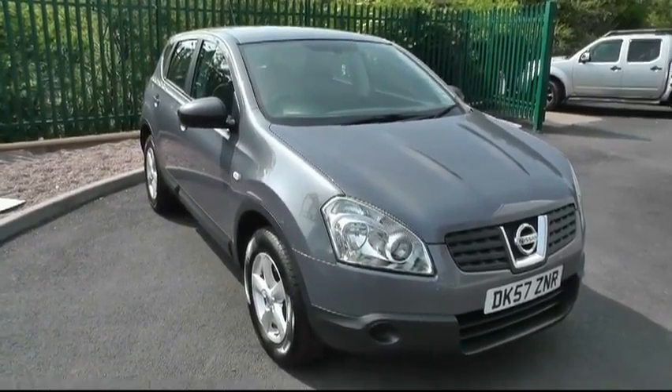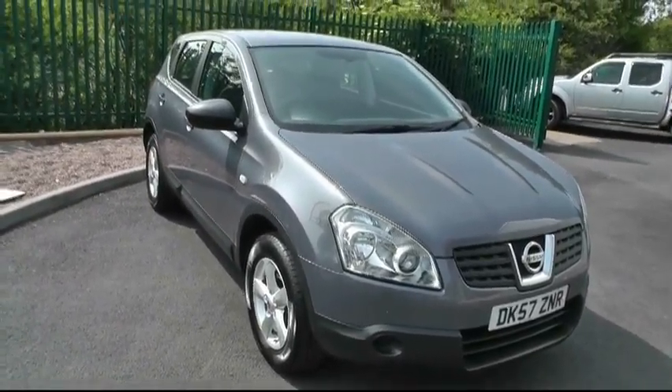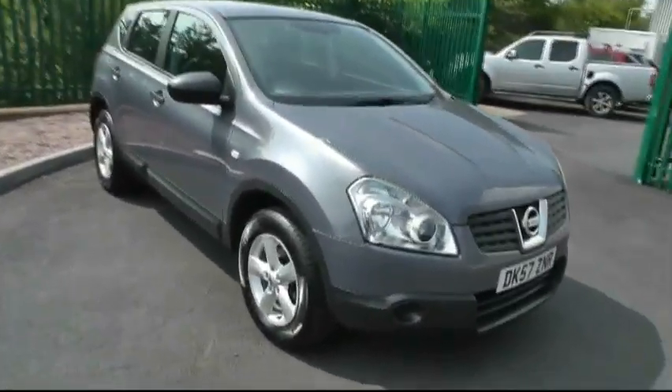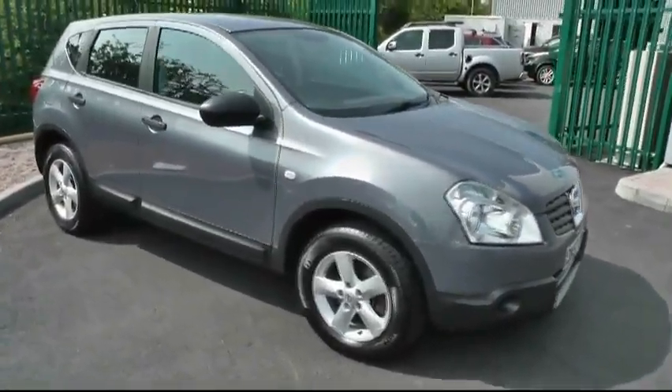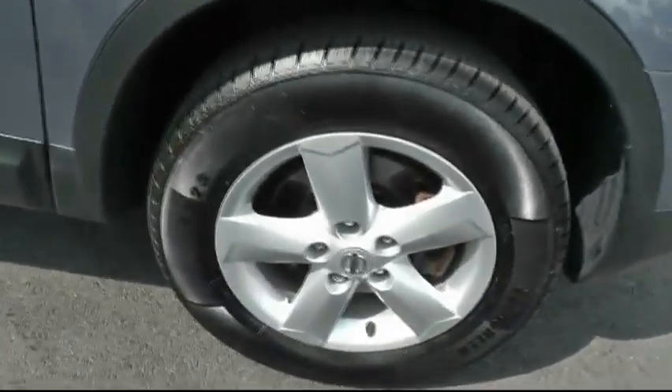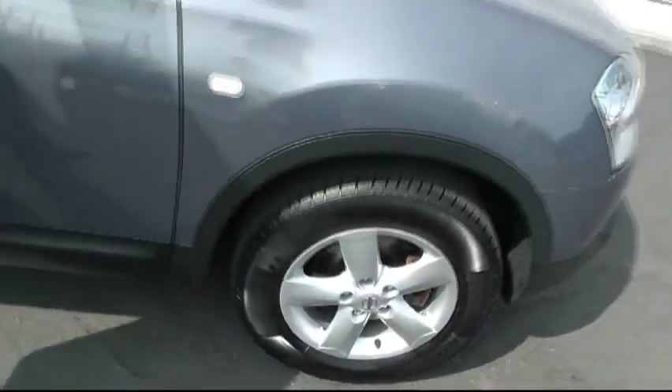A warm welcome to Brindley Nissan today in Cannock, showing you our Nissan Qashqai. This particular edition is the Vizier, and it is a diesel car. Looking down there at the alloy wheels, sitting on 17-inch rims.